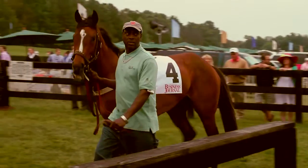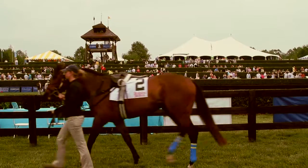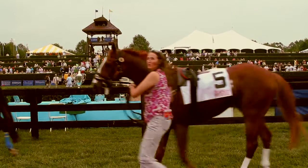Four, Eastern Starlet. Marathon Stable, the owner. Arch Kingsley, the trainer, and Willie McCarthy in the irons. Five, Portrait Painter.